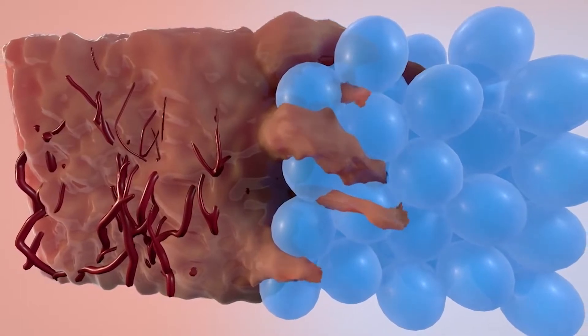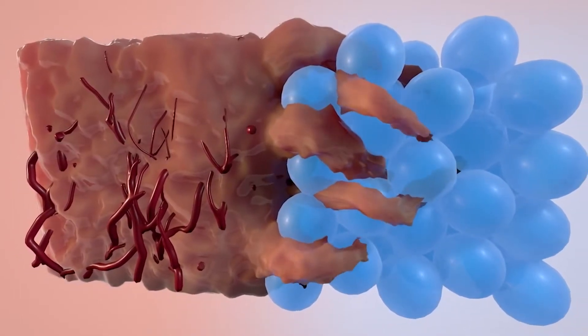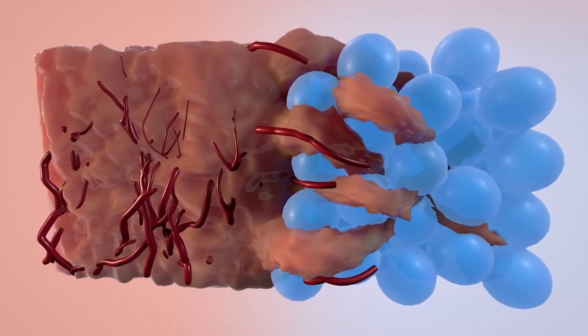The UCLA team's new gel uses an amino acid that promotes an immune response in the body, so the body won't reject it.